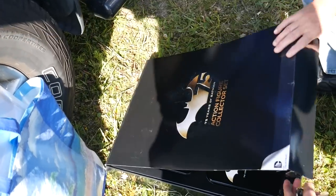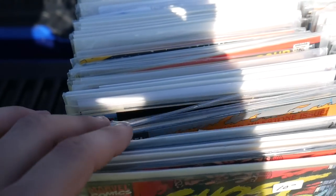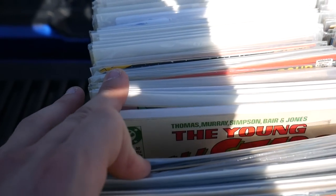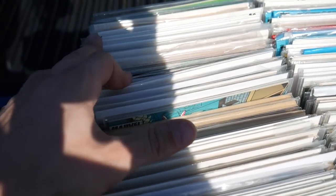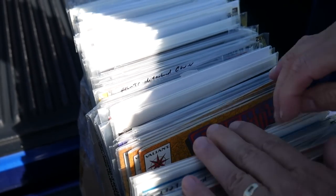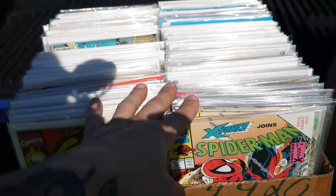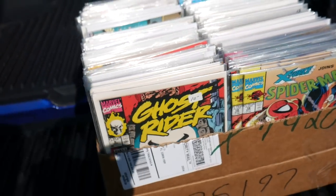I wouldn't be super interested in the toys but I'll definitely take a look at the comics. The whole thing is a dollar each. There's some stuff in here. He's looking to sell all the books. I wouldn't be super interested just because it looks like it's a bunch of 90s stuff — a lot of stuff I have already. These are books I sell for like a buck and a lot of them aren't bagged and boarded, so I'd be at closer to like 50 cents each.